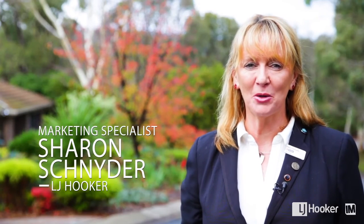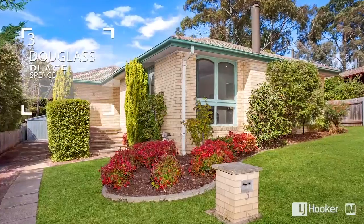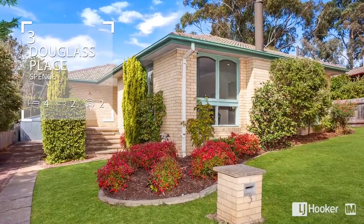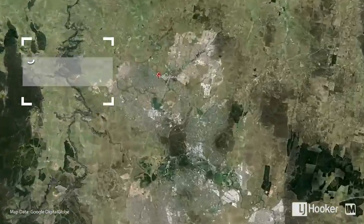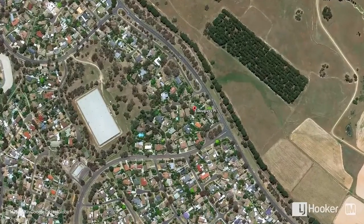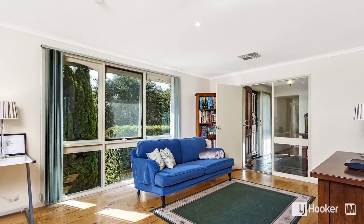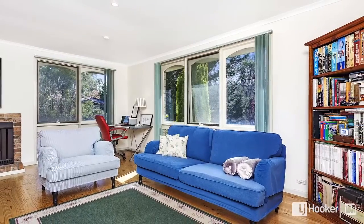Hi, I'm Sharon from LJ Hooker Belconnen, and welcome to this beautiful home. Entering the property for the first time, you will appreciate the welcoming feel that radiates through all the living spaces.